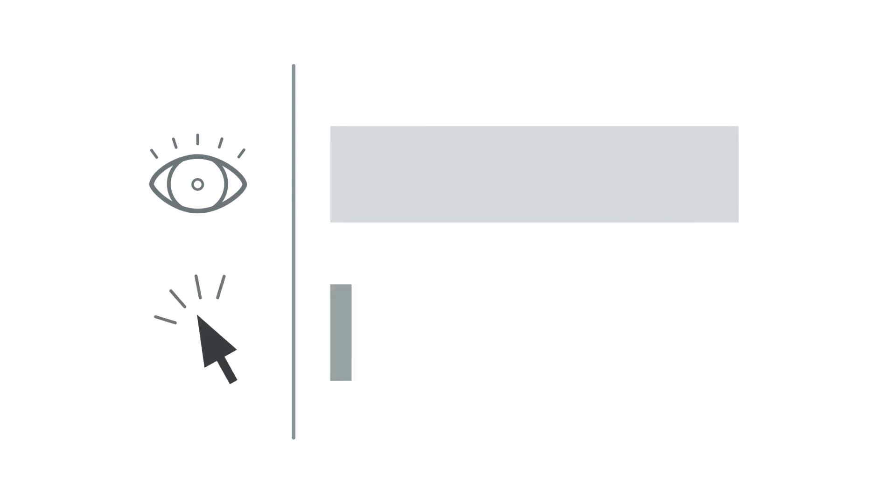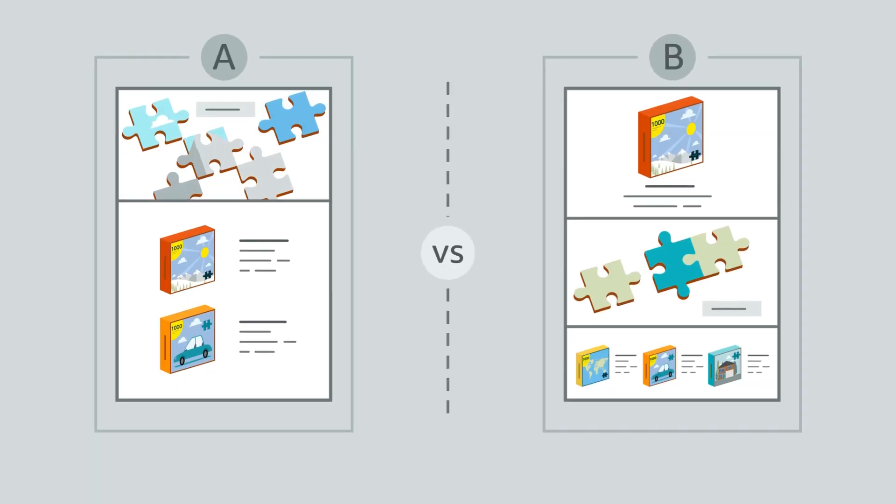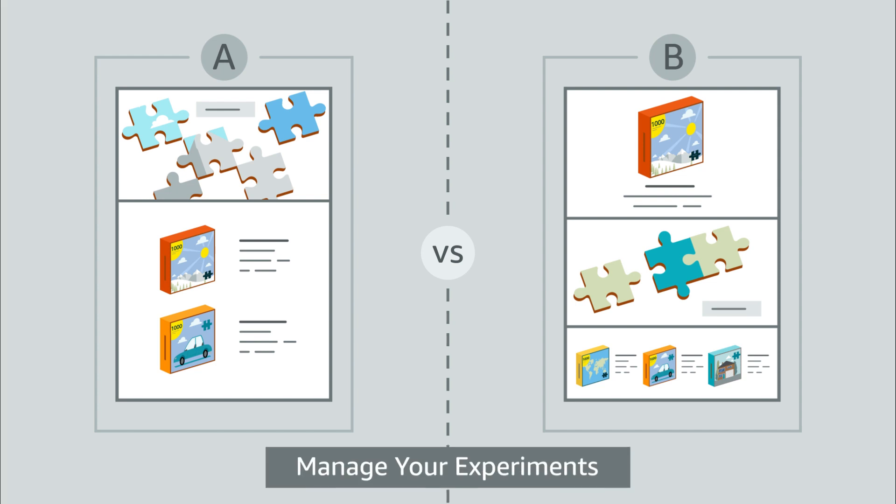For instance, if metrics like impressions are high but clicks are low, that could mean product display photos aren't attracting customers. Or perhaps there's an opportunity to run an A/B test to increase conversion with manager experiments.